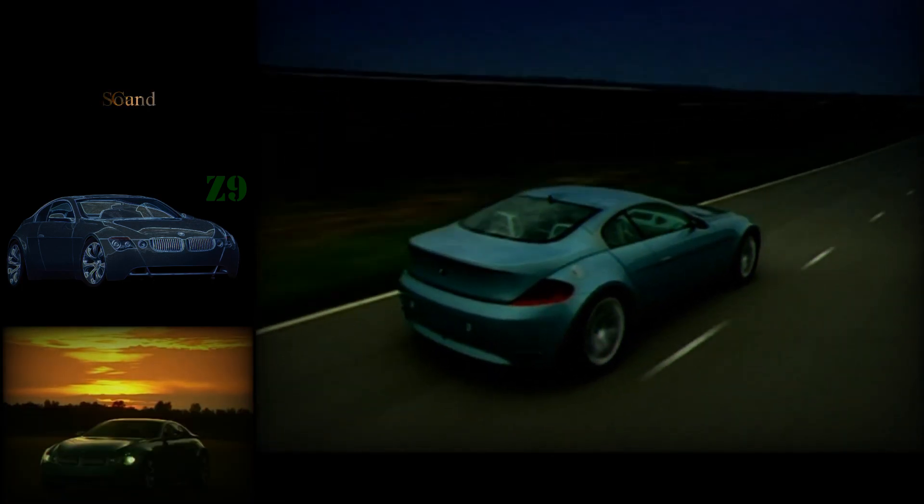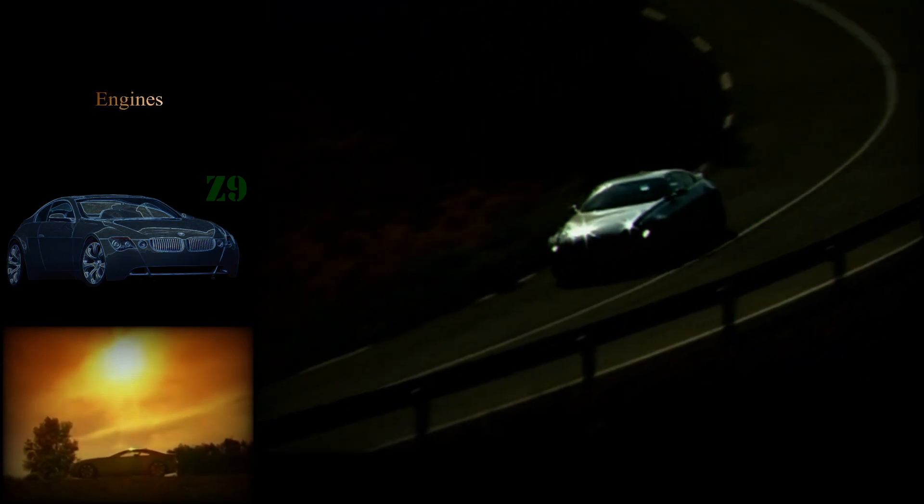Now, are you beginning to understand how top car designers think? I'm sure I would notice the exact proportions of the blades within the famous kidney grilles, but maybe subtle nuances like this do affect me subconsciously.